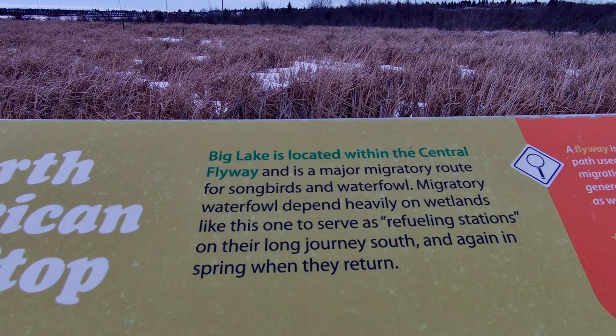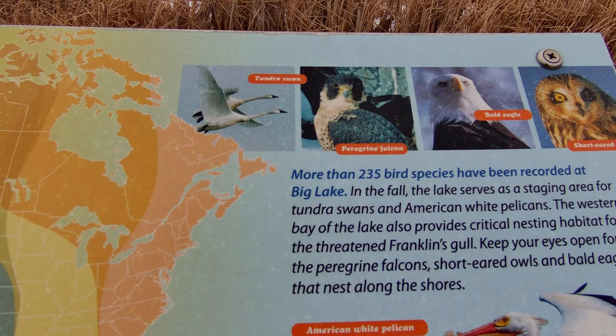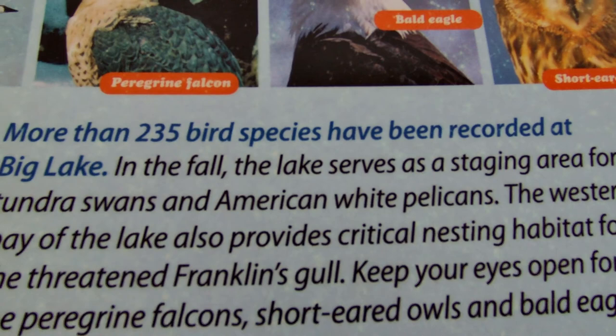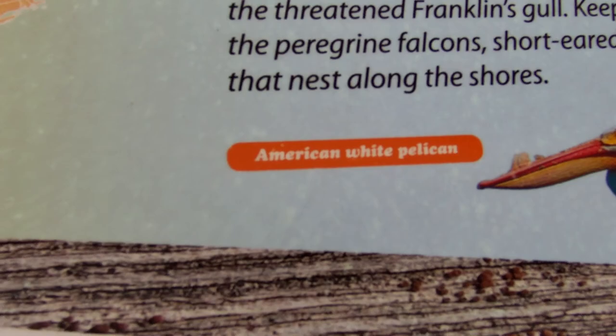Let's see, so this is information about this park. It says here that more than 235 birds — we have the short-eared owl, the bald eagle, the falcon, the American white...